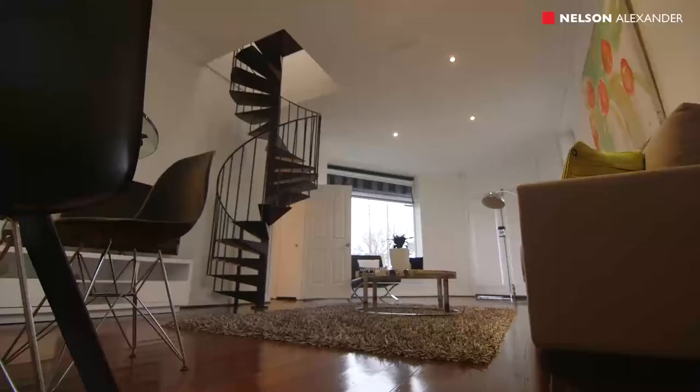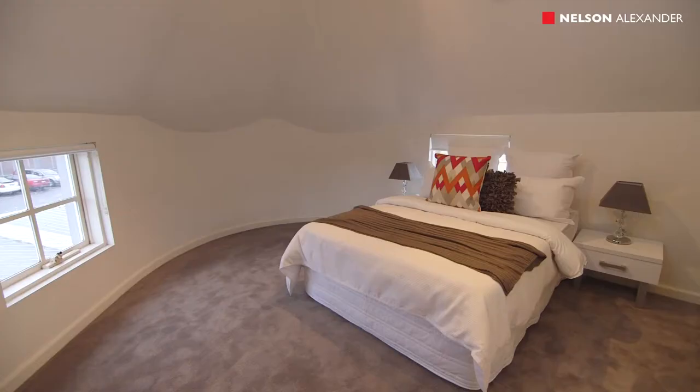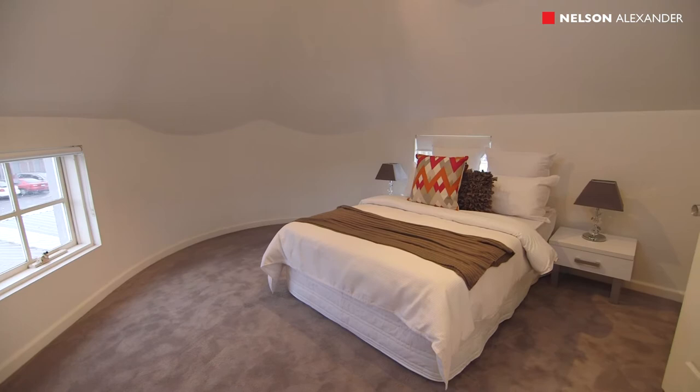Surprisingly spacious and light-filled, the interior comprises two freshly carpeted upstairs double bedrooms, master with walk-in robe, spa ensuite and large terrace.